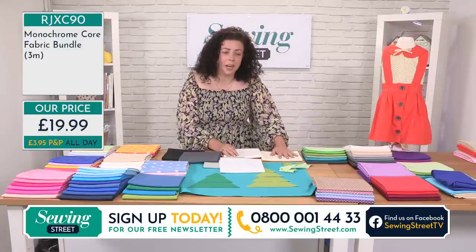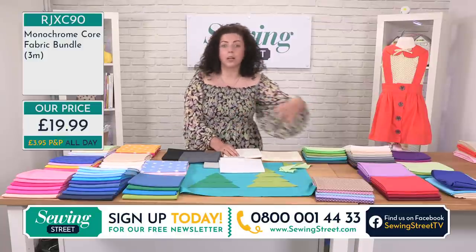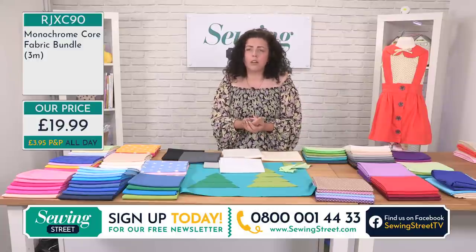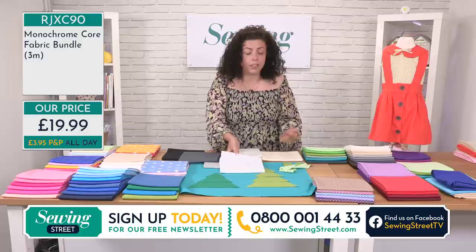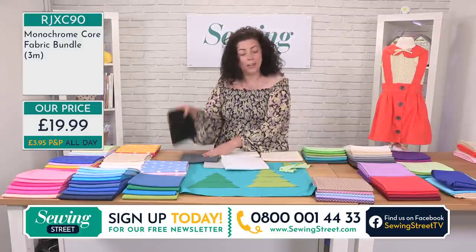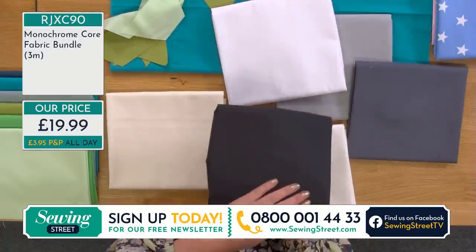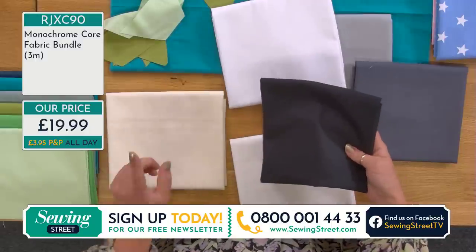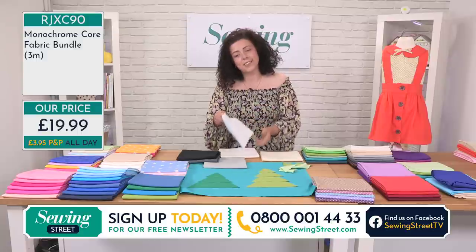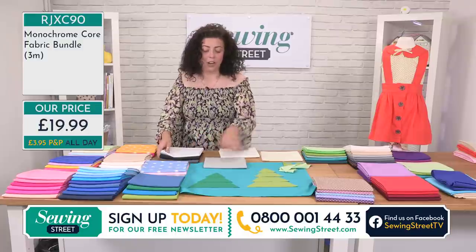I know we say quilting weight cotton quite a lot, and if you don't do quilting, you might think you can't use it for other things — but you can, 100%. Think bag linings, maybe go dark because like me you have some biro pens in your bag. Or my mum always says use a light lining in a bag so you can find things.